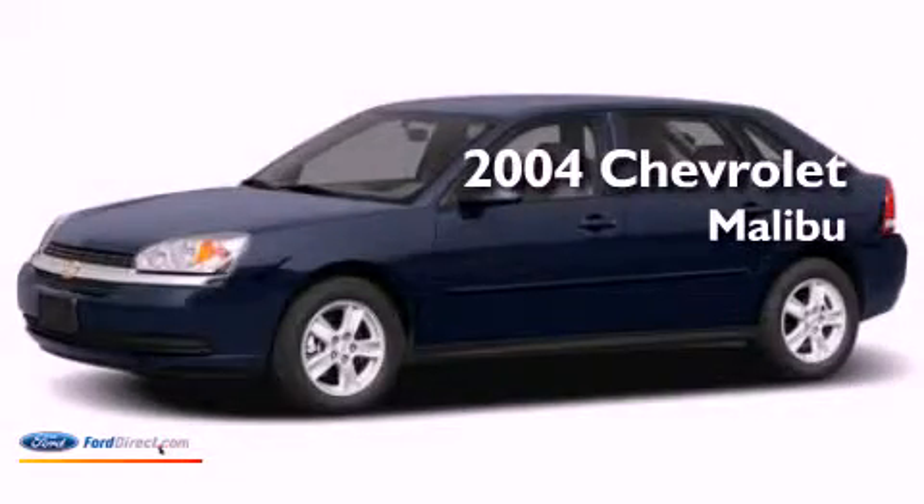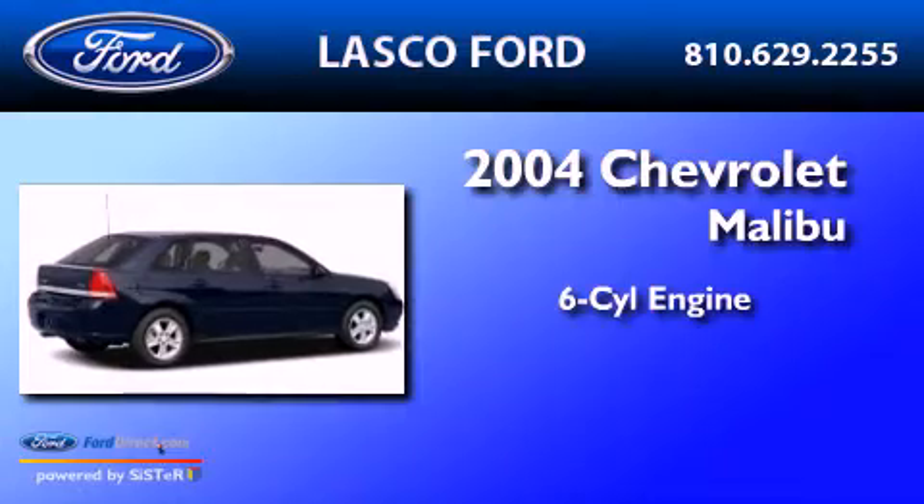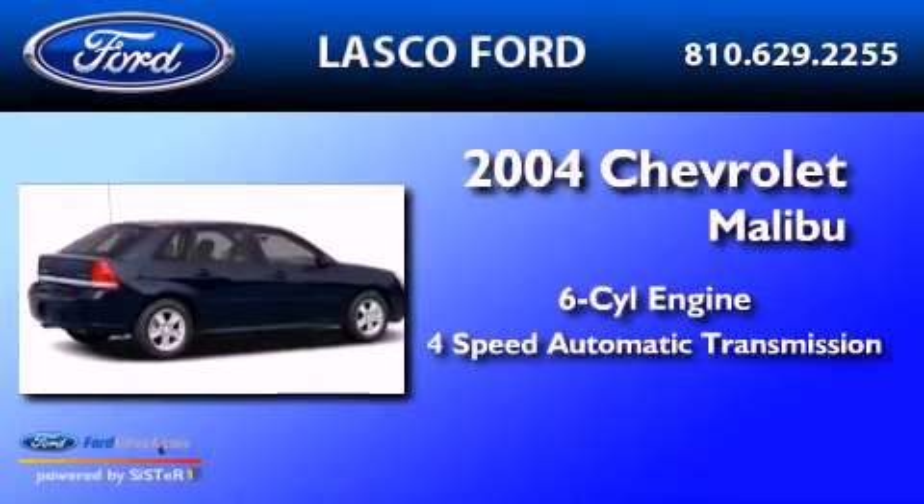This is a 2004 Chevrolet Malibu. It features a six-cylinder engine and a four-speed automatic transmission.